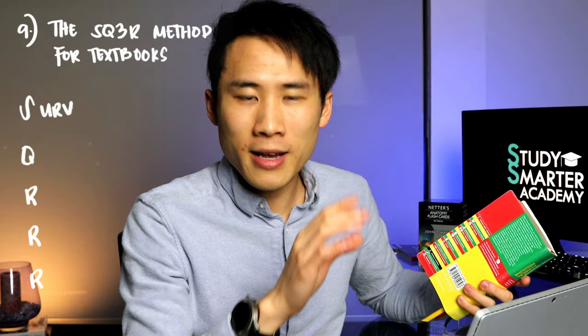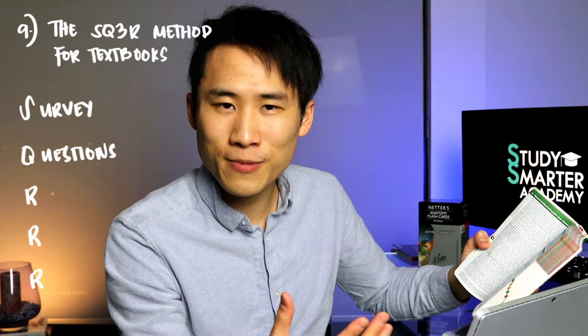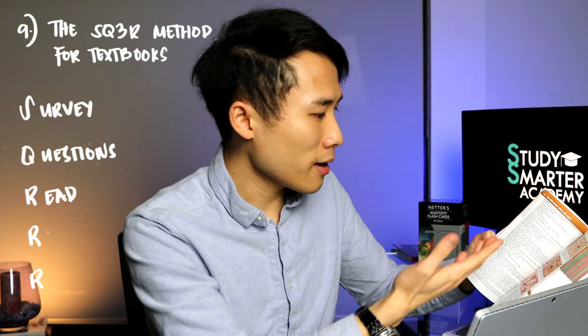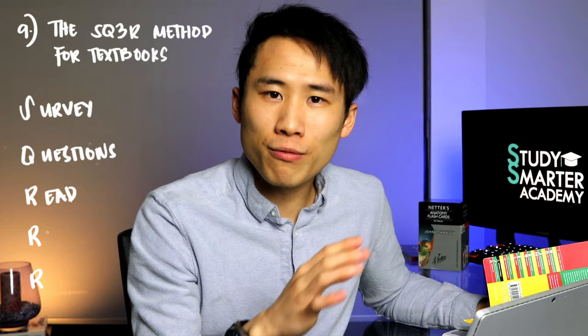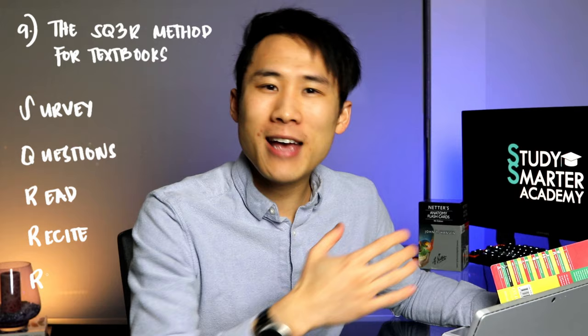Number nine, he talks about the SQ3R method for textbooks. First, S is Survey — go through the table of contents and skim the sections, pictures, and tables. Then Q is Questions — as you survey, form questions. The first R is Reading — as you read the pages, you answer your questions, for example 'Why are lymphocytes structured this way?' Then Recite — close the book and write what you know in your own words on a blank piece of paper. If you can't do that, you're only recognizing information, which is no good in an exam. Finally, Review — as exam time comes, revisit the information using spaced repetition.